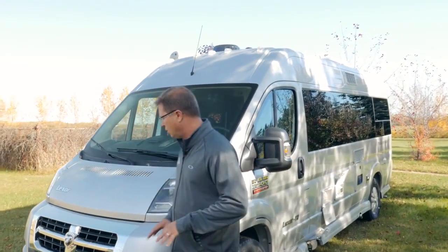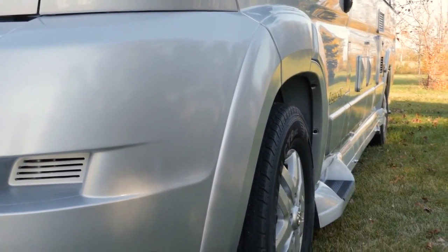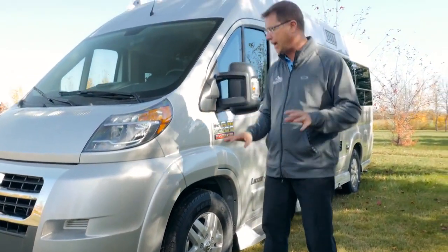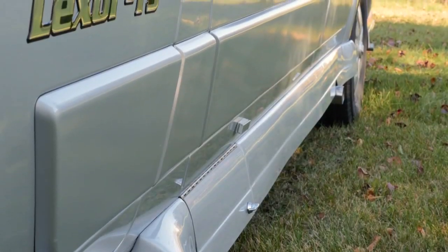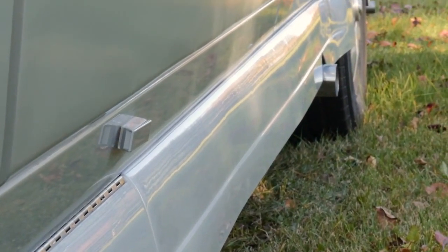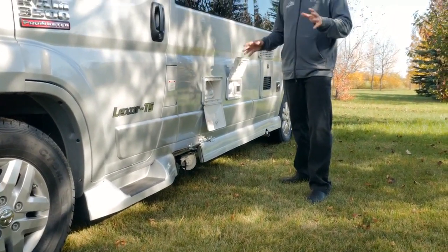As we come along the driver's side, you'll notice that all of our moldings are painted. This is a fantastic option. The standard would be the bumper and these moldings are all black, or you can optionally get them painted to match the rest of your coach. We also have full fiberglass molded running boards, which enhances the exterior appearance of your coach.